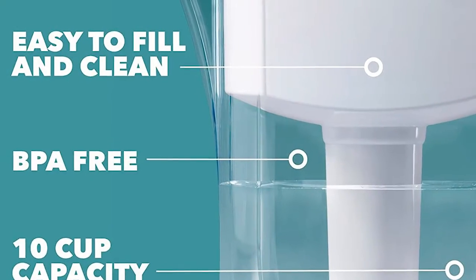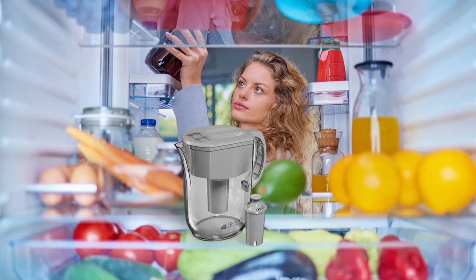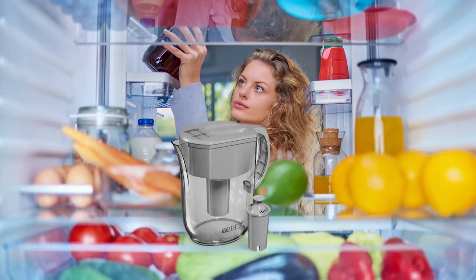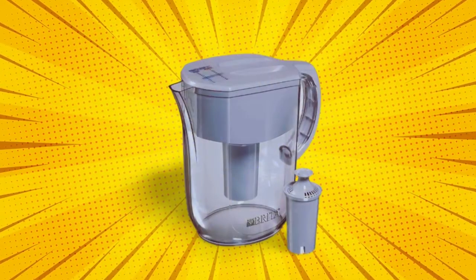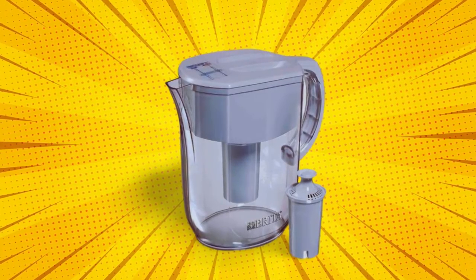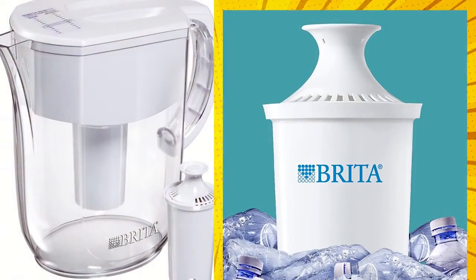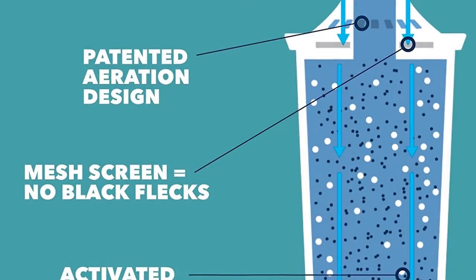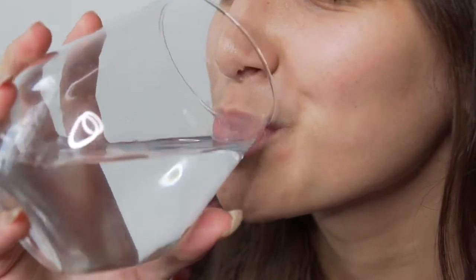The water filter components contain no BPA, and the whole unit fits in your fridge with dimensions measuring 10.7 by 5.4 by 10.1 inches. BRITA even offers a faucet-mount water filter. If you want to have filtered water at your disposal when you need it, you can choose this type of water filter. This particular product comprises a water filter and a BRITA pitcher, where it removes impurities from your drinking water. As a result, you will have great-tasting water for drinking.